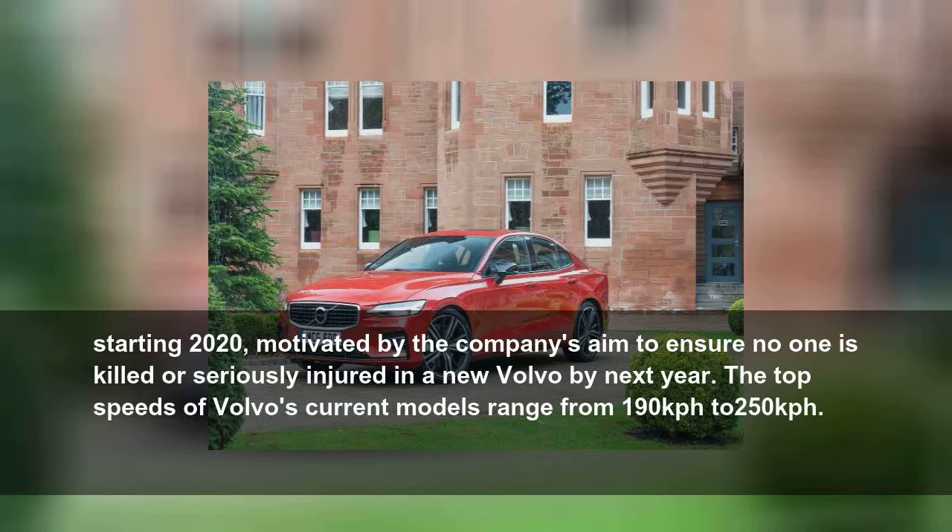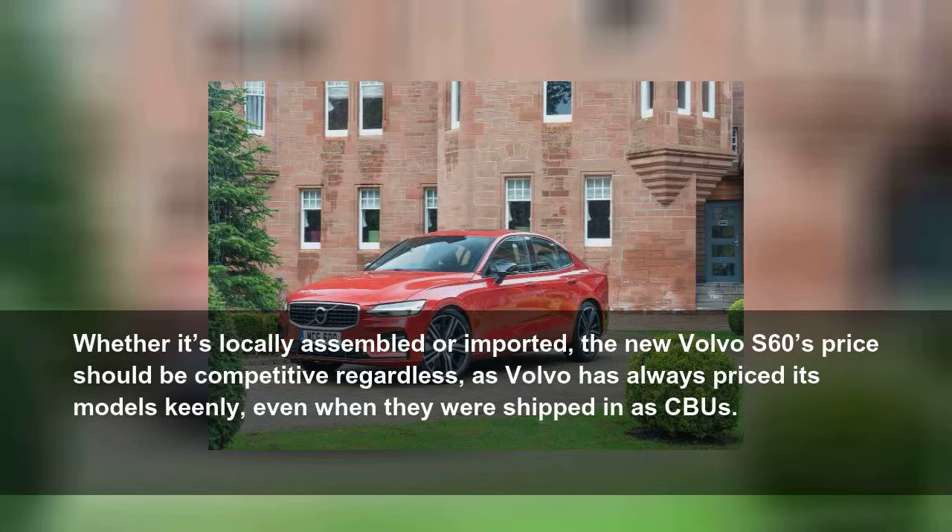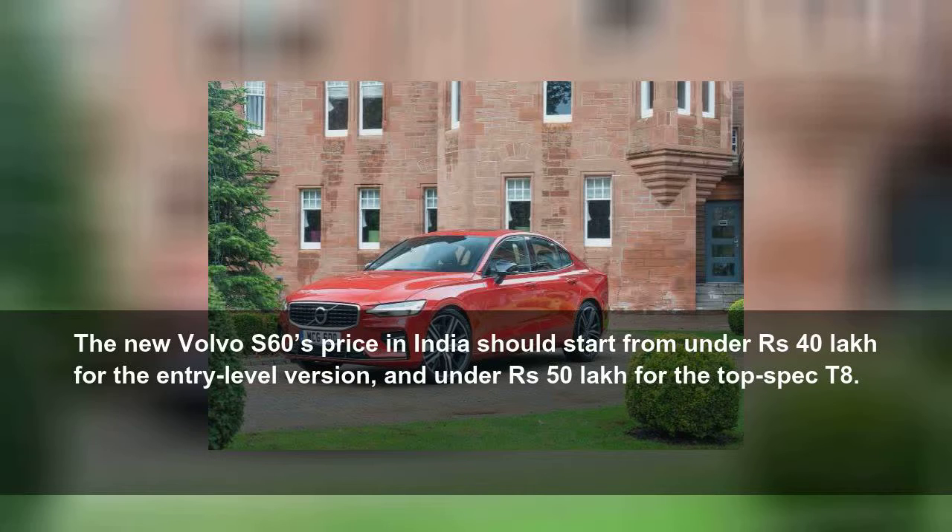The top speeds of Volvo's current models range from 190 kmph to 250 kmph. Whether it's locally assembled or imported, the new Volvo S60's price should be competitive, as Volvo has always priced its models keenly, even when they were shipped in as CBUs. The new Volvo S60's price in India should start from under 40 lakh rupees for the entry-level version, and under 50 lakh rupees for the top-spec T8.